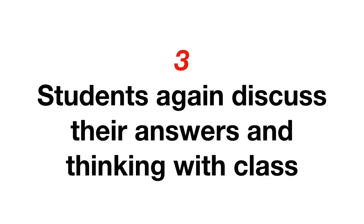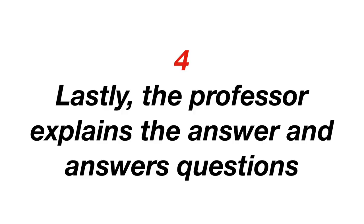Third, he then surveyed the class again as to their multiple choice answer. Fourth, finally the professor would lead a discussion with all the students to get their thoughts and their reasoning, and then at the end he'd give them the real answer and answer any questions they might have.